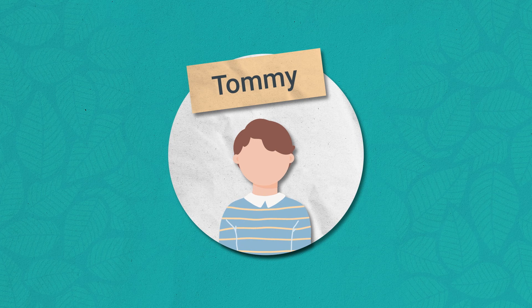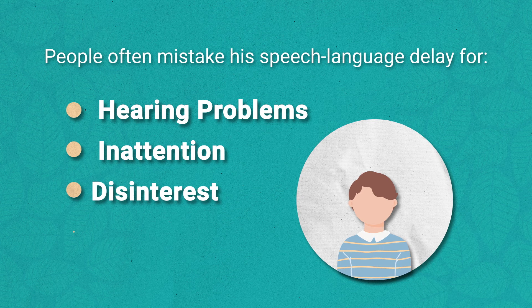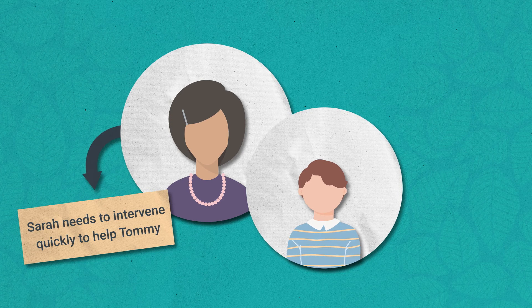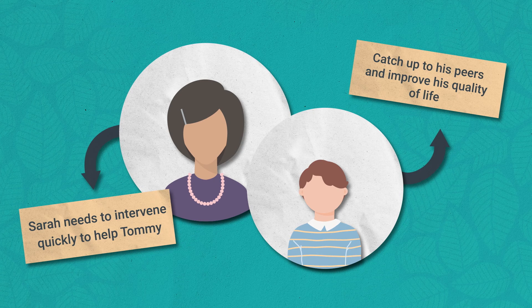Lately, Tommy has struggled to convey thoughts, feelings, and needs when his parents aren't around. People often mistake his speech-language delay for hearing problems, inattention, disinterest, and even rudeness. Sarah needs to intervene quickly to help Tommy catch up to his peers and improve his quality of life, but with her limited resources, it's going to take a while to pinpoint his speech-language delays and design interventions.